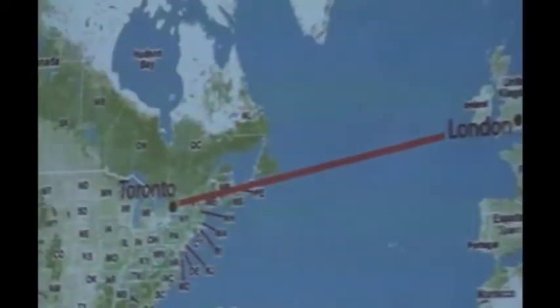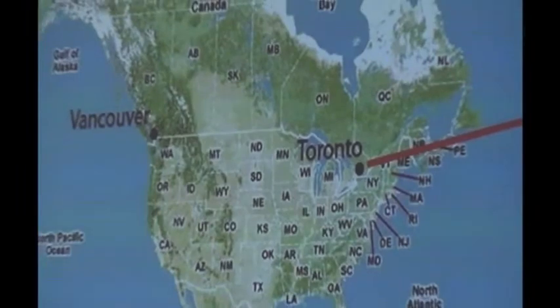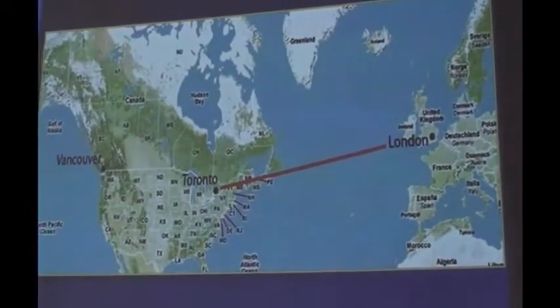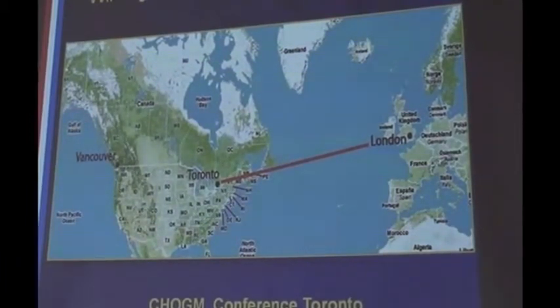The first incident happened on a London-Toronto-and-back trip for the Commonwealth Heads of Government Meeting — CHOGM — in Toronto, around '87 or '88. We spent about a week in Toronto. The night before we were due to leave, I was sitting in the hotel with the rest of the crew when the air attaché in Ottawa rang me. The message basically said: suspect IRA had entered the country, also suspected of carrying a missile which they anticipated would be used on take-off from Toronto.